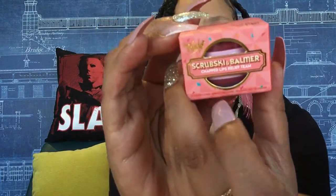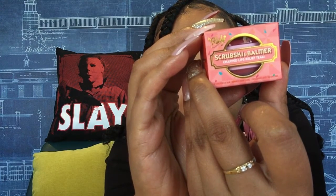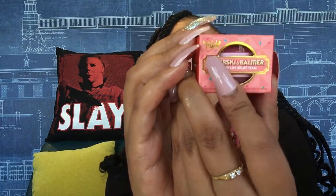The first product is the Scrubski Bomber — a two-in-one lip relief and exfoliation scrub, formulated to leave lips feeling fruity, fresh, and soft all day. I love lip stuff because my lips get really dry, especially since I'm always in the sun, so something like this is going to be really great to use.